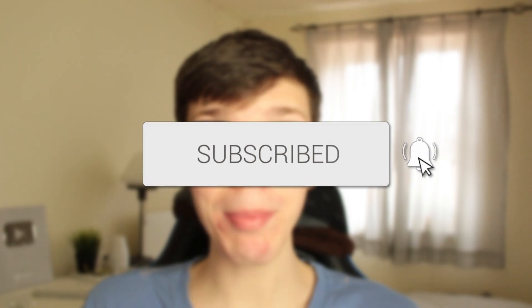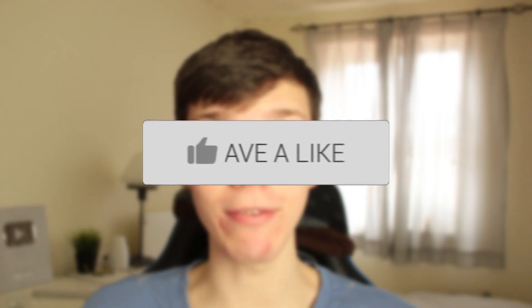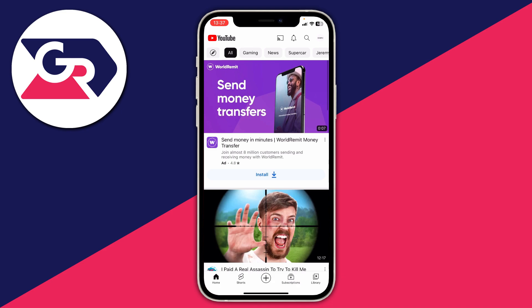In this video I'll show you how to fix the 'Something Went Wrong' error on YouTube. If you found this guide useful then please consider subscribing and leaving a like. I don't currently have the 'Something Went Wrong' error but I'll still show you what you can do to fix it.